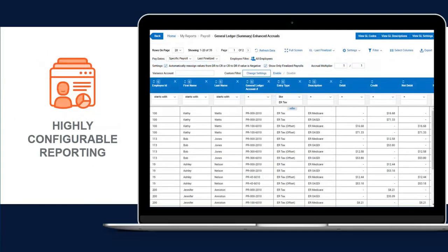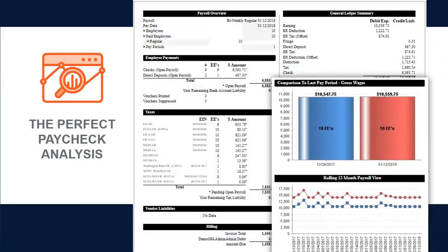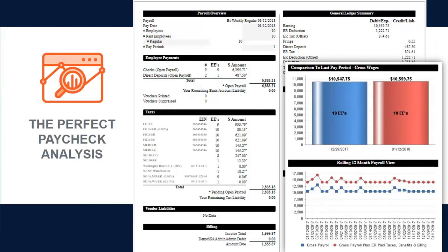All payroll data is readily available through intuitive, highly configurable, standard, and ad hoc reporting. Built-in tools make it simple to modify standard reports and to sort, group, filter, or customize report content for any timeframe. Real-time reporting enables you to analyze payroll activity and labor trends, offering visibility into your total payroll liabilities before the payroll has even been finalized.